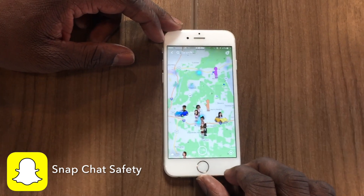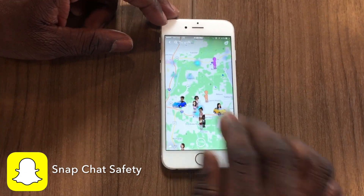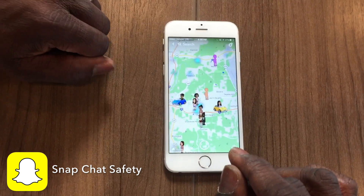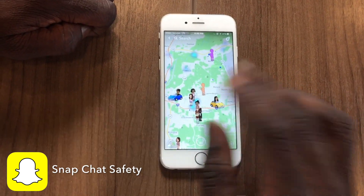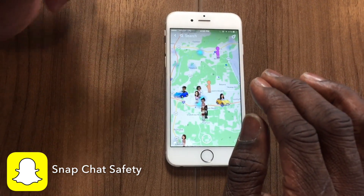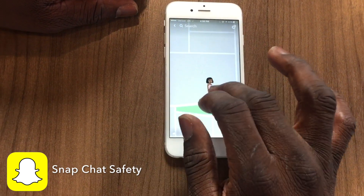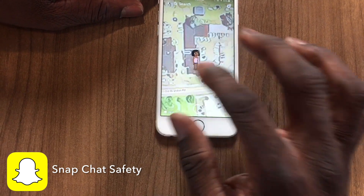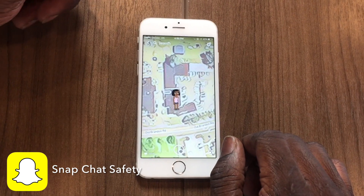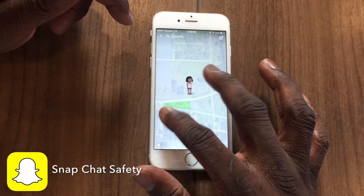Once you get to Snap Map, you'll see people standing on the map. You'll see people in cars and you also will see a blue dot. All three of these things represent different things. The first is very obvious where you have people standing. Here's the dangerous part about this: if you zoom in on these people standing, it'll show you directly where they are — even show you something as to what their house looks like. That can be very dangerous.